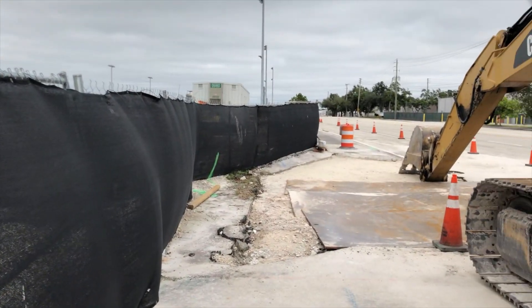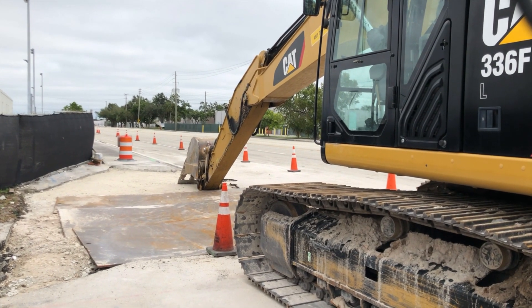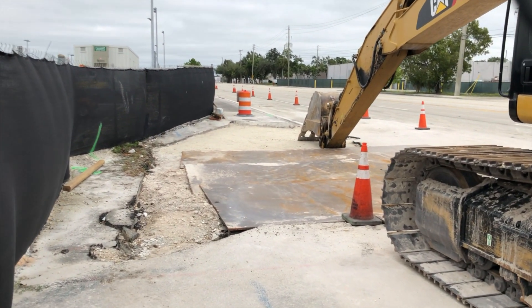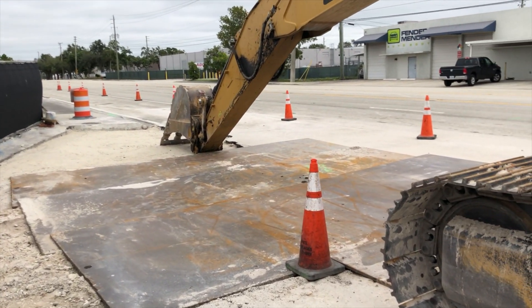For the first time, we've got one of these big Caterpillar machines on the outside of the fence — going to start doing some sidewalk work, maybe. They've got this big metal plate over where the sidewalk was, so this is the beginning of something.